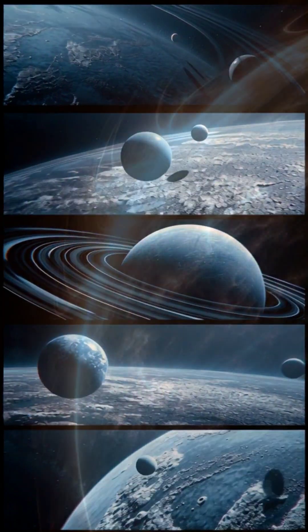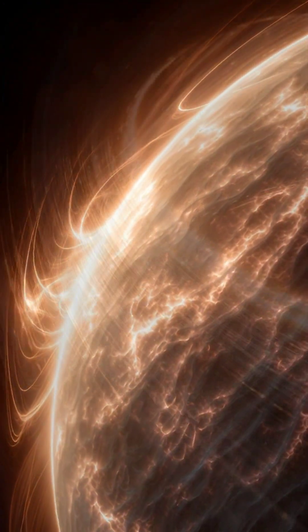Orbiting this distant planet is Triton, its largest moon, moving in a backward orbit, hinting that it was captured from the outer solar system.